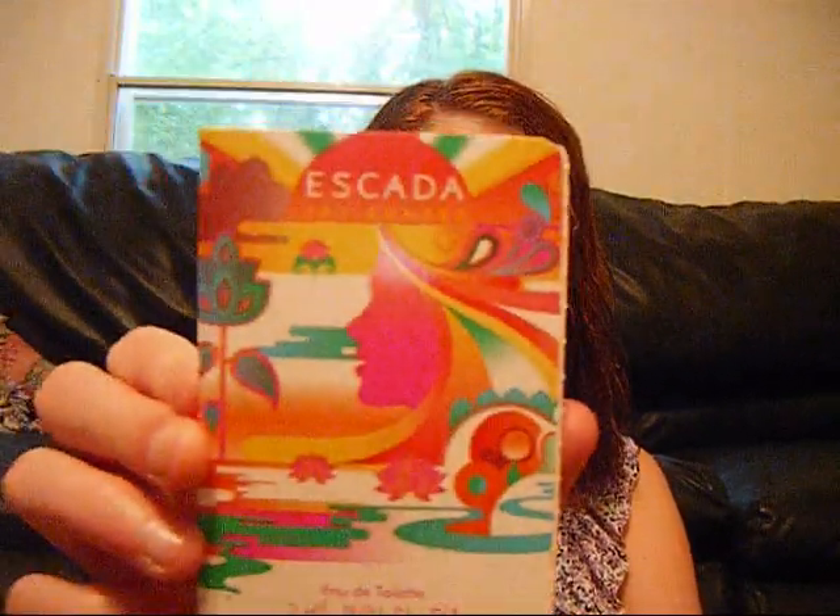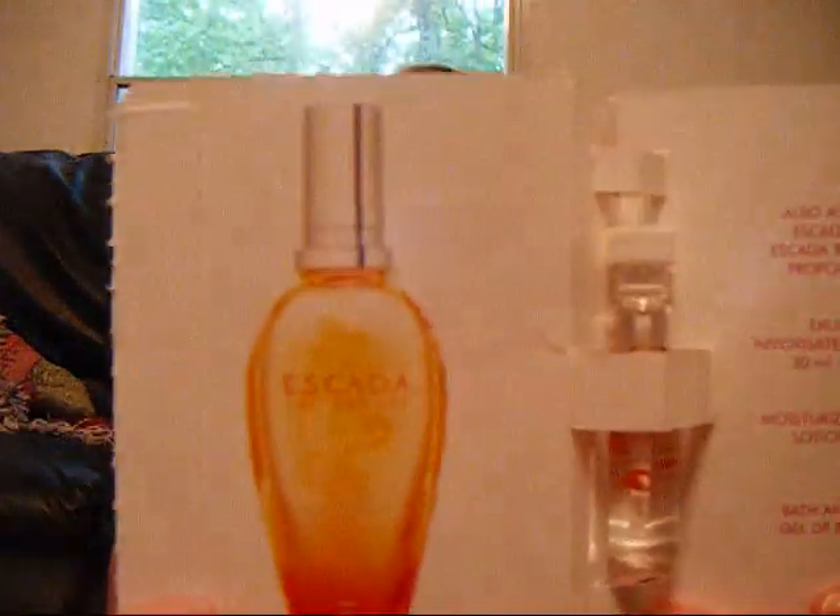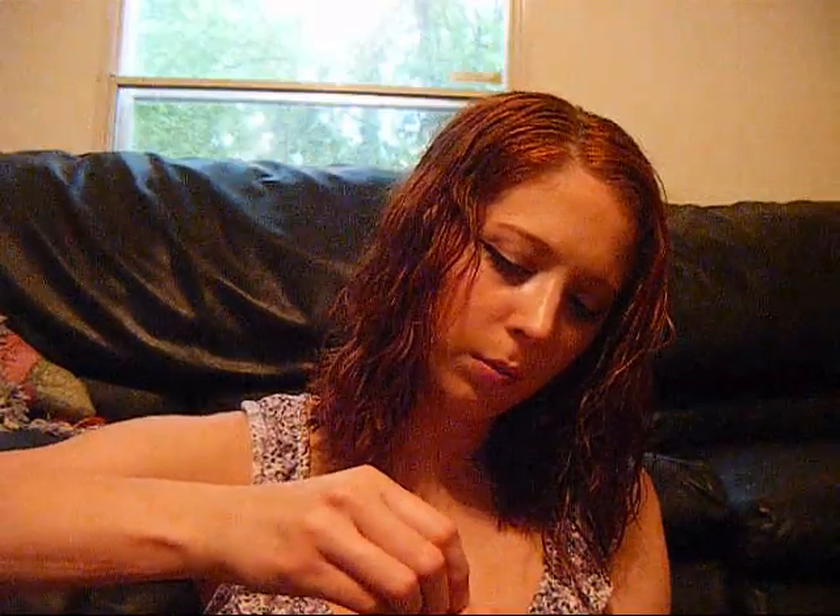And then I got an Escada — some kind of sunset fragrance — as a sample. I haven't even opened or smelled it yet. This is what the actual bottle looks like. I like this one because it has a little bar that you can pull out and rub on yourself. It smells like tropical fruits in summer. I like this a lot!